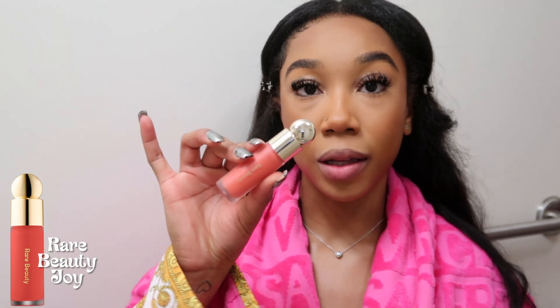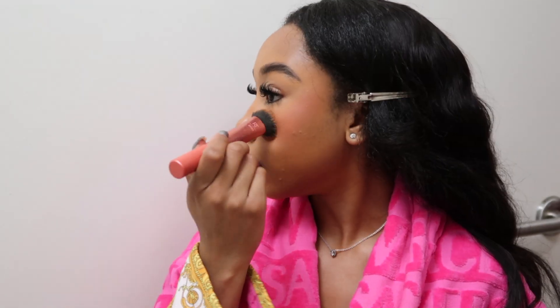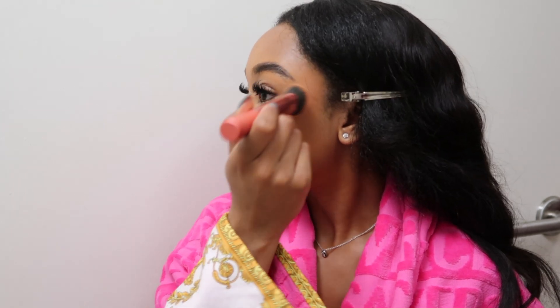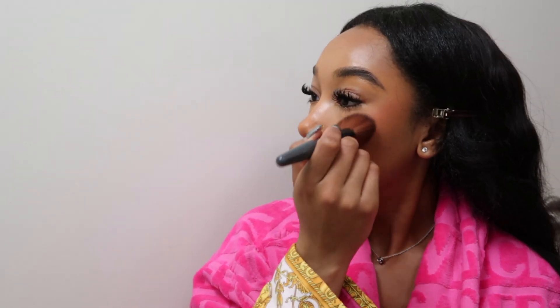Now I'm going to take my Rare Beauty blush and apply it to my cheek. Using my Real Techniques Expert Face brush I'm going to blend it out in circles but upward — I don't want it to look like a streak, I want it to look like a sun-kissed blush. Then I'm going to go in with my Dior blush in the shade pink to set the cream blush with a powder product, making sure everything stays in place.